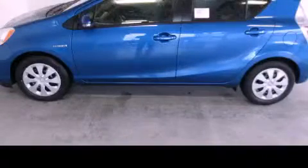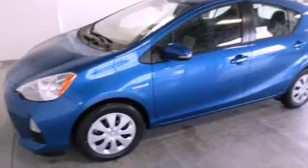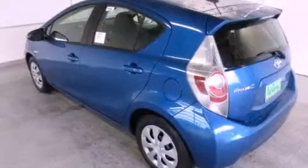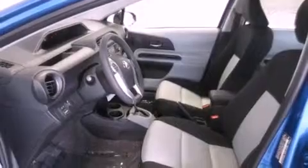This is a brand new 2013, designed with both you and the environment in mind. Its top features include a navigation system, a low tire pressure indicator, satellite radio, and traction control and stability control systems.